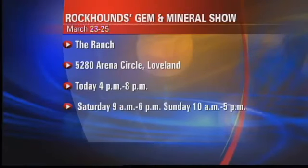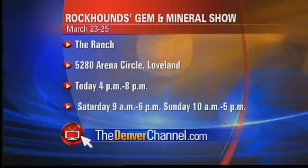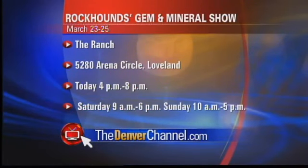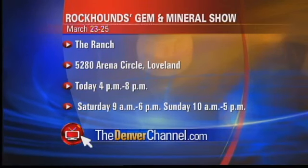His work is even more remarkable when you consider he suffers from diabetes and other disabilities. You can see him at his work tonight through Sunday at the Fort Collins Rockhounds 51st Annual Gem and Mineral Show. It's at The Ranch, located off I-25 and Crossroads Boulevard in Loveland. We have a link to more information, including tickets, at thedenverchannel.com — just click on that big red TV button.